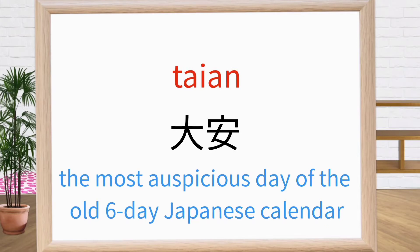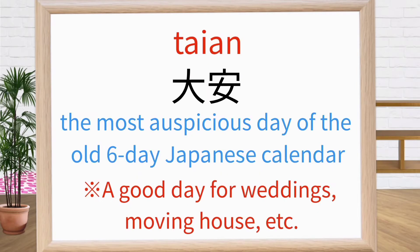This is taiyan. Taiyan is the most auspicious day of all six-day Japanese calendar. In Japan, taiyan is thought to be a good day for weddings, moving house, etc. Repeat after me: taiyan. Taiyan. Taiyan. Good.